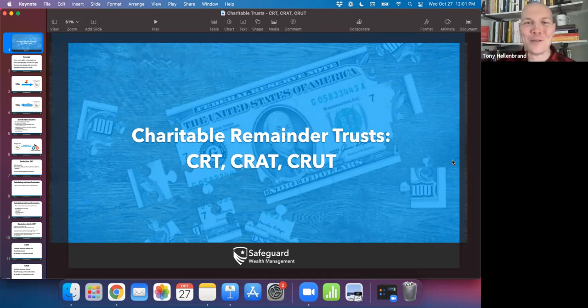Hello everybody, hope you're having an awesome Wednesday. It's another edition of Wealth Wednesday here. I'm Tony Hellenbrand from Safeguard Wealth Management. Whether you're watching us in our Facebook group, Retirement Mastery, or through our YouTube channel, Safeguard Wealth Management on YouTube, love to have you guys here every Wednesday. We're really looking forward to getting a lot more going through the end of the year, especially around tax planning.